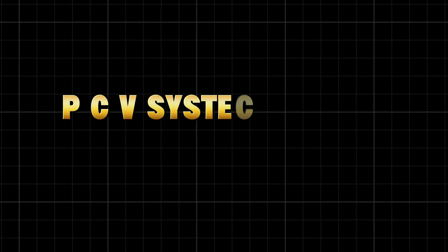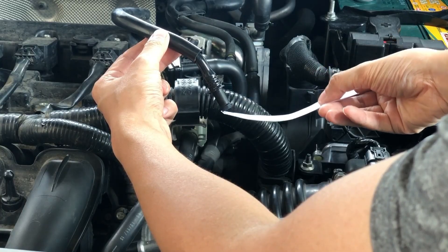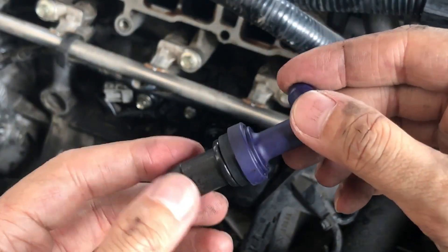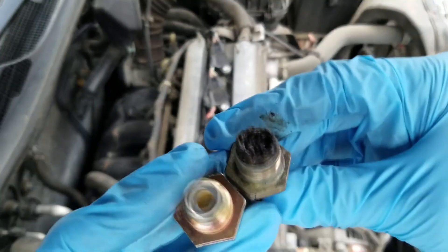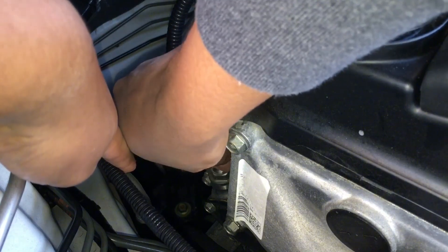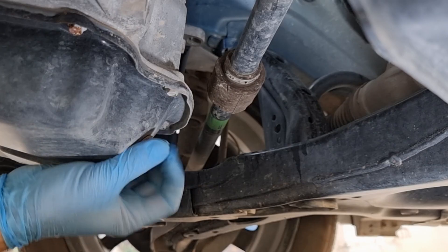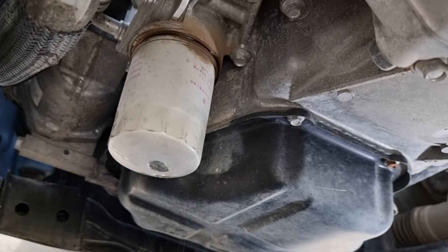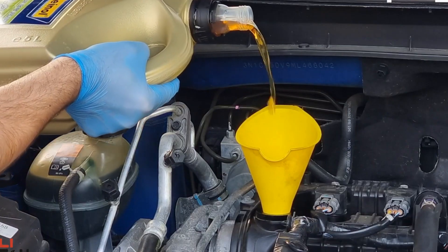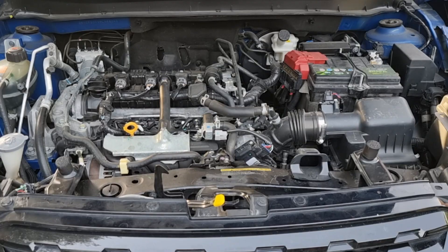The forgotten factor: the PCV system and oil life. Even if you use perfect oil, there's one small $15 part that can ruin it fast — the PCV valve. The positive crankcase ventilation system pulls pressure and vapors out of the engine. When it's clogged, moisture and fuel vapors build up inside, contaminating oil rapidly. A bad PCV valve can reduce oil life by half and increase sludge by up to 60%, according to Nissan's Powertrain Research Division. Mechanics check this on every high-mileage engine they service, but DIYers almost never do. If your oil darkens too fast or you notice leaks around valve covers, check the PCV valve first.